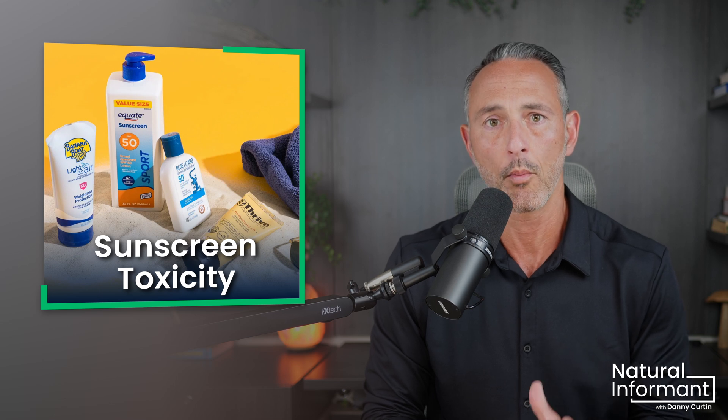Today, we'll uncover the truth about the most common chemical sunscreen ingredients that you probably have in your home right now, and I'll introduce you to natural alternatives that are both effective and safe.